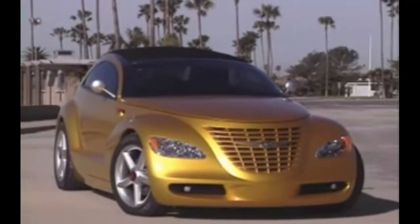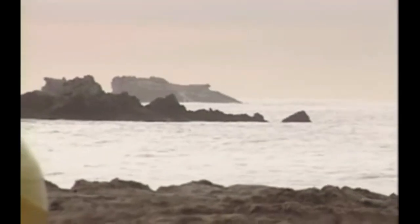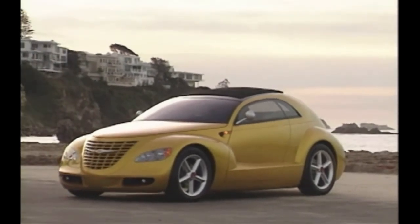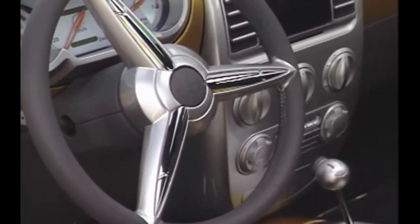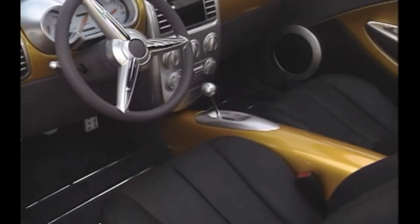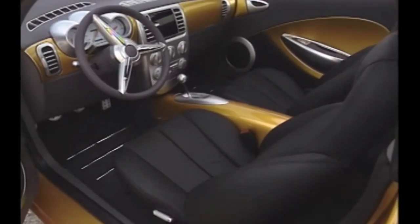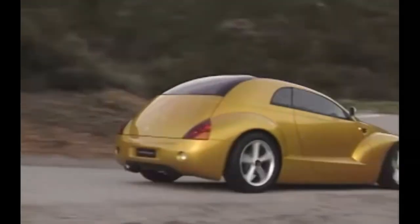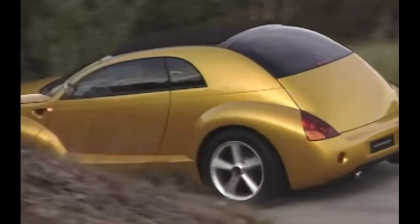Welcome back to another video. Here are some of the coolest concept cars, part 2. Number one is a 1998 Chrysler Pronto Cruiser. This was basically the concept version of the PT Cruiser, and that's where it got its styling from. The Pronto Cruiser is painted Aztec yellow, has a rollback fabric top, large five-spoke rims, a nice futuristic-looking interior, and the car is very round.